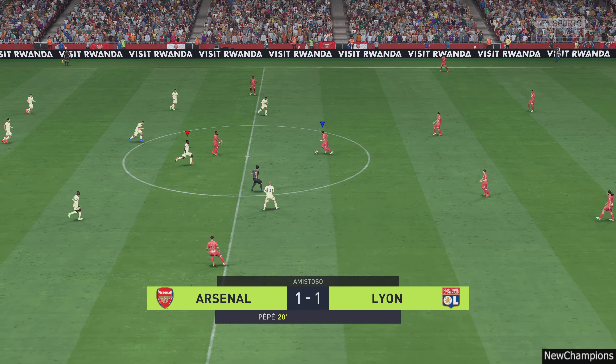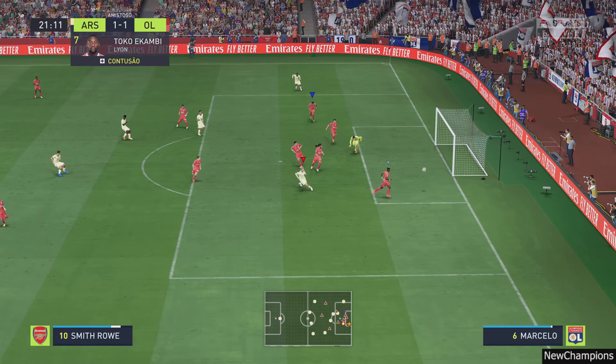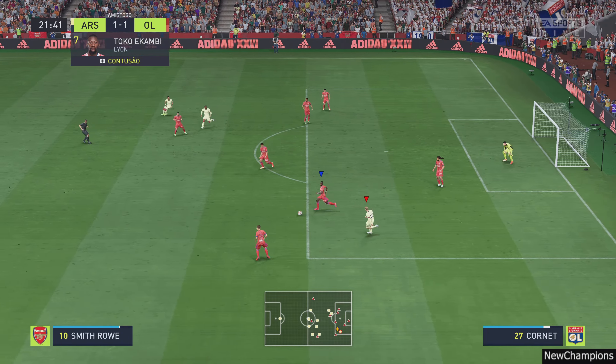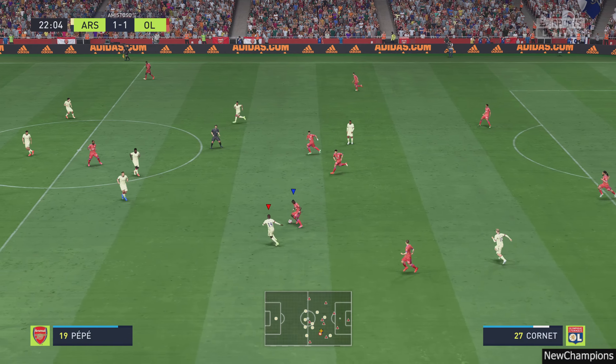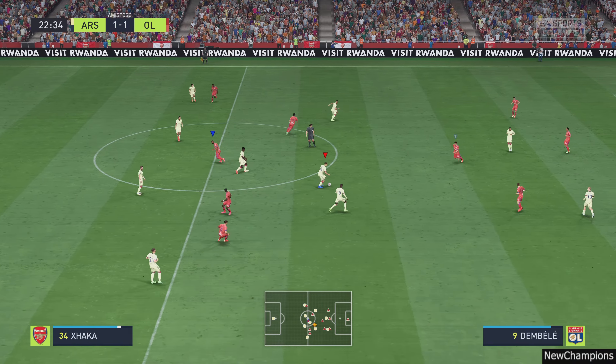Back underway — level pegging, one goal apiece in this game. Lacazette here. Can they stop it going in? Well, that's the end of that for now. Tackling and winning the ball to boot.